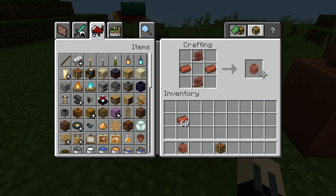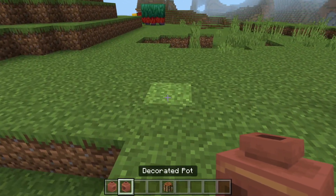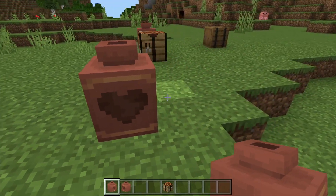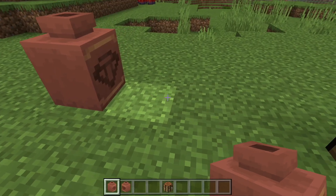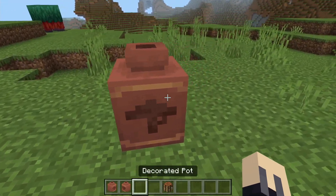However, if you do decide to use pottery shards, where you place them in the crafting table will determine which side they'll appear on when you place the pot. I used the prize and the heart pottery shards for this pot, and the shelter and sheaf pottery shards for this one.